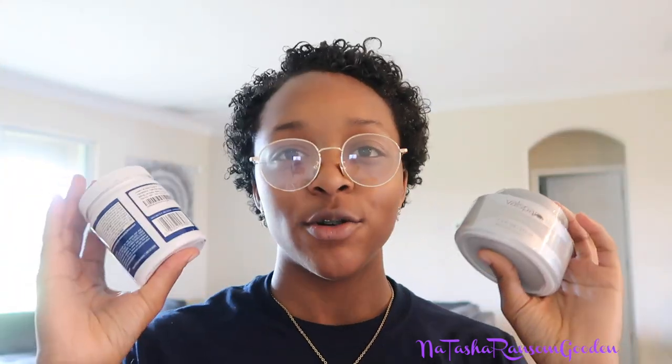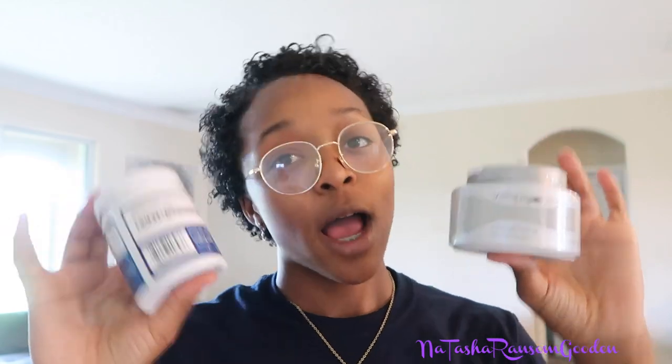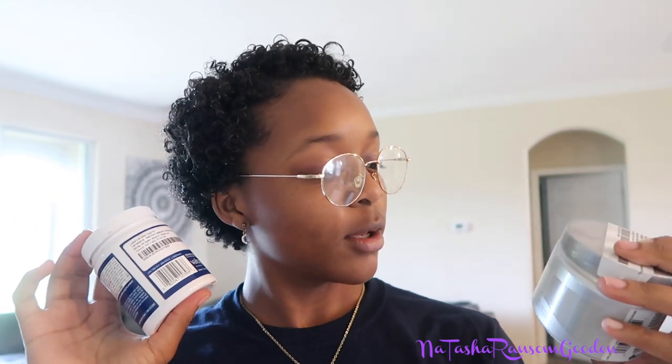So we have two paints right here and we're gonna see which one looks the best behind the couch. This is where the paint's gonna go. We're gonna swash them on the wall and wait till they dry to see which one looks better. I personally think this one will look better than this one.